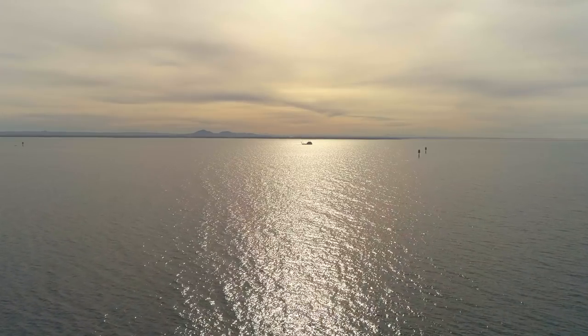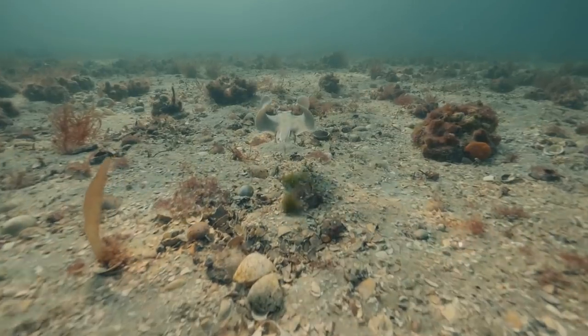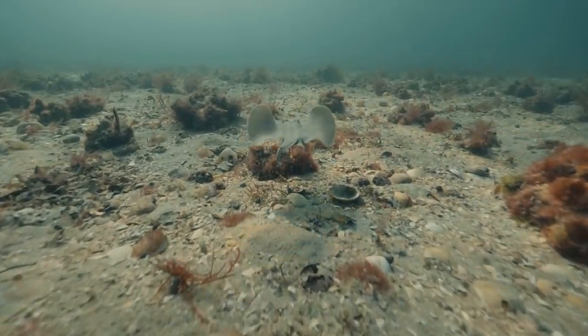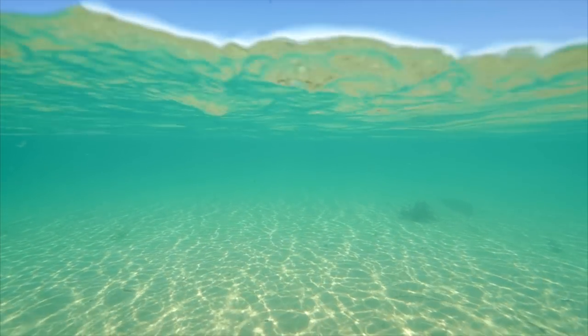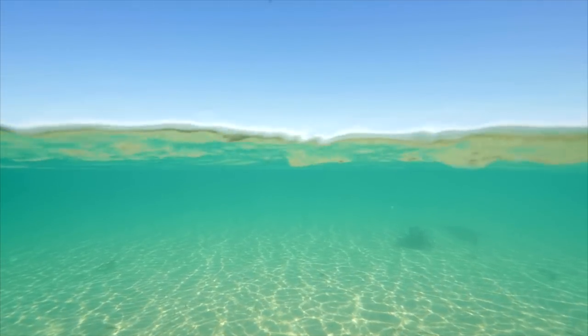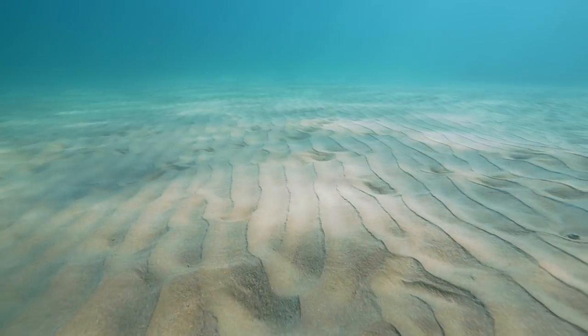Shellfish reefs once covered up to half of Port Phillip Bay's seafloor. By the late 1800s, they were largely locally gone — overexploited to the extent that the shellfish reef ecosystems started to collapse. In more recent years, over-harvesting, catchment-to-coast pollution and sedimentation plus disease have all contributed to these reefs not being able to recover.